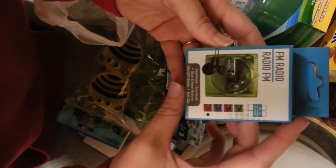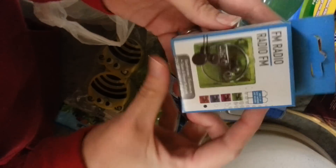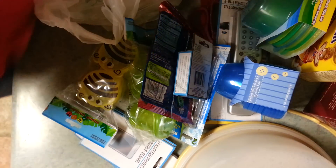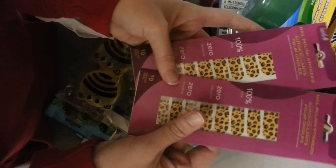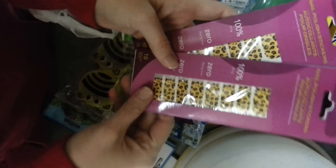My fiancé wanted this little FM radio. It's got a headset and it's battery operated. I also got two of these — I really like the Leopard Pram. I'm gonna try these out tonight and I'll let you guys know how they turn out.